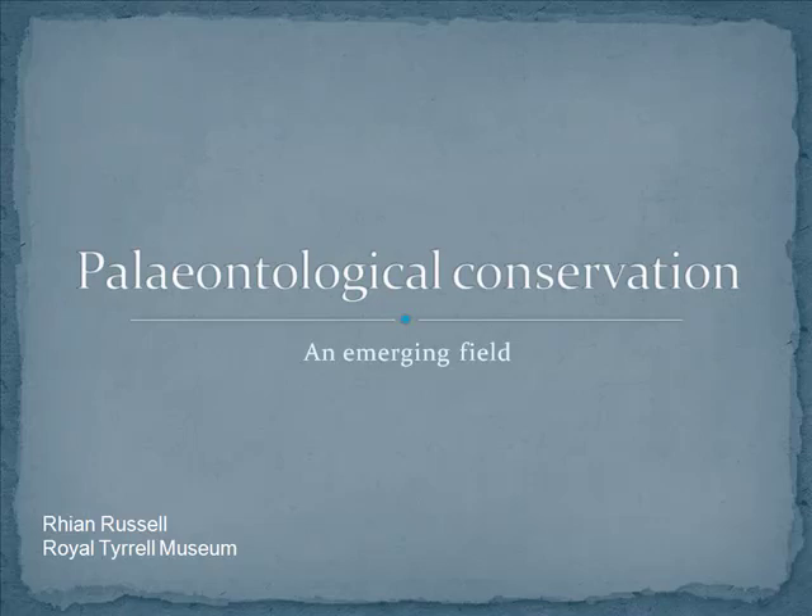Hello everybody, thank you very much for coming today. So my talk today is going to be about paleontological conservation, or paleoconservation for short — much easier to say — and how this really is still an emerging field. It's something that's still very much catching on.